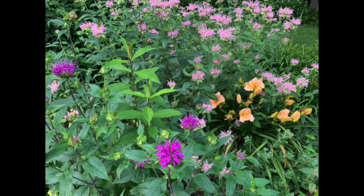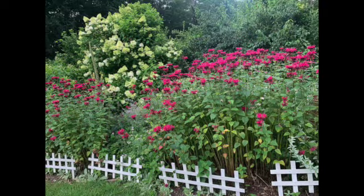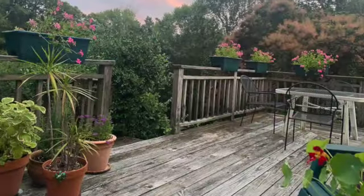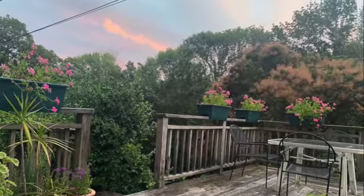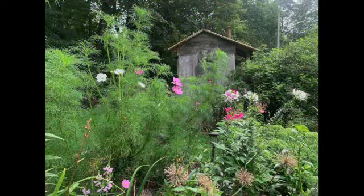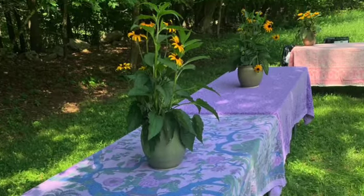The front gardens. Bee bomb. More bee bomb and hydrangea. The deck — it's almost like a balcony. More tree damage. A massive old sugar maple. Cleome. Cosmos. A table for friends.